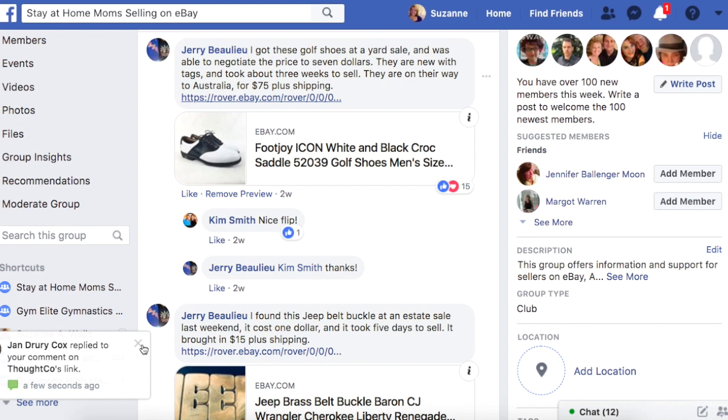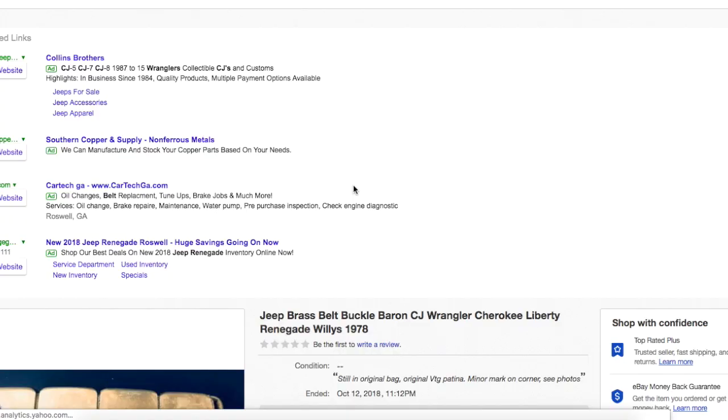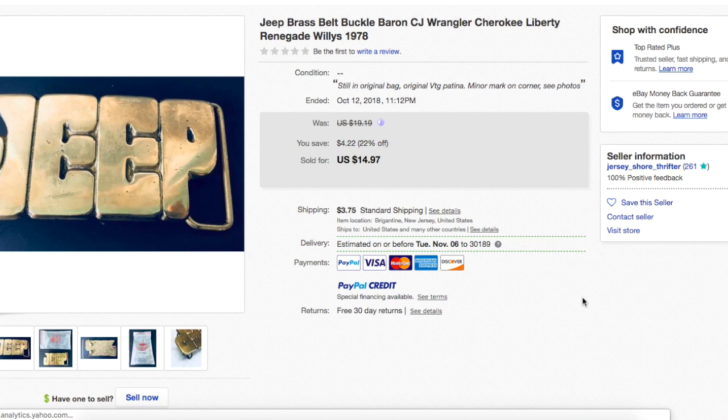Jerry again found this Jeep belt buckle at an estate sale last weekend. It cost a dollar, took five days to sell, and brought in $15 plus shipping. That's very retro — very 70s with the groovy lettering. Belt buckles are great to sell because they can go for high prices. I've sold them for around $100 before. I had a John Wayne collectible belt buckle one time that sold for a hundred dollars. They're easy to ship, they're small, they're easy to store. Even if it's attached to a crappy looking belt, you can always remove the belt buckle and sell it on its own.